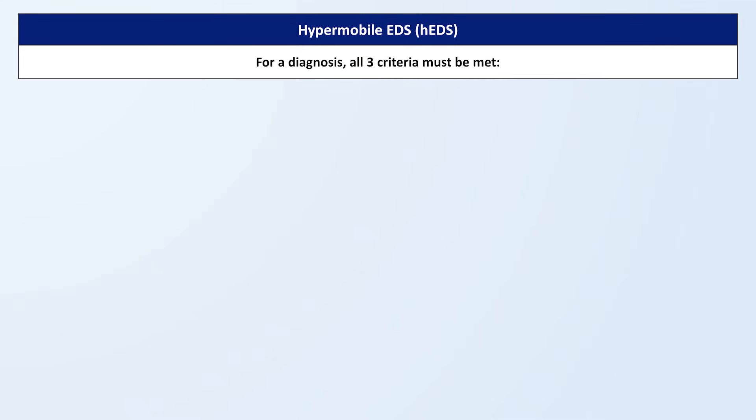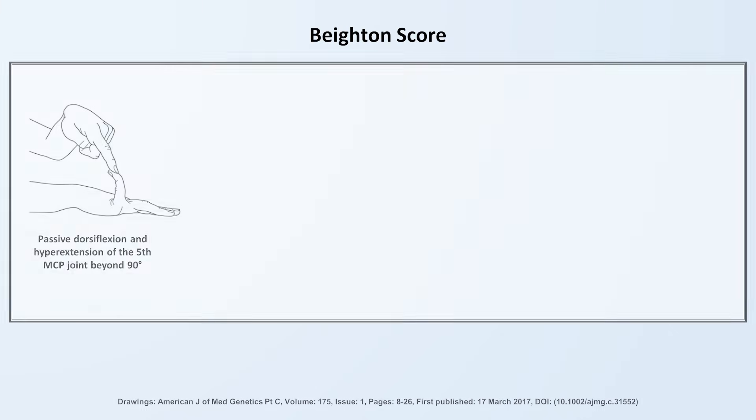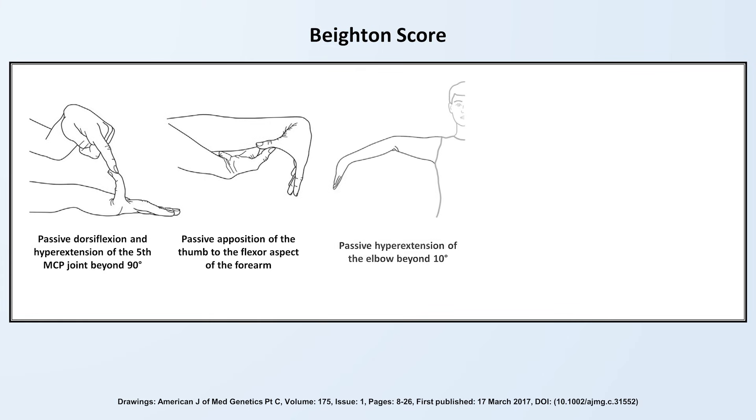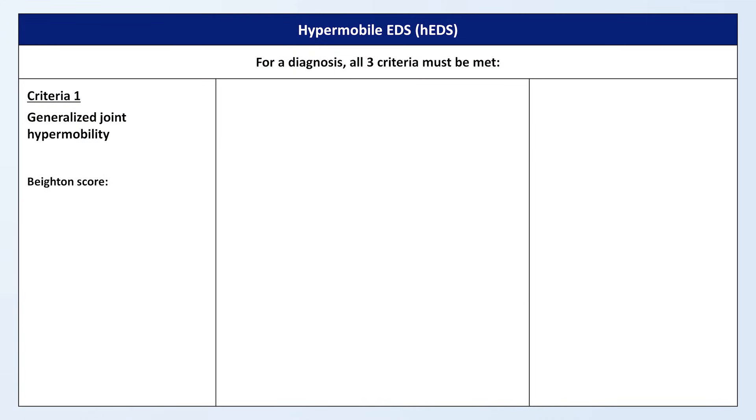A diagnosis of hypermobile EDS requires three criteria to be met. First is generalized joint hypermobility as determined by the Beighton score, which looks at five specific joints: can the fifth MCP joint be passively dorsiflexed beyond 90 degrees? Can the thumb be passively moved to touch the forearm? Do the elbows hyperextend beyond 10 degrees? Do the knees hyperextend beyond 10 degrees? And can the individual, with legs extended, bend forward enough to rest the palms flat on the floor? Individuals get one point per side for the first four maneuvers and one point for the final one, for a maximum score of nine. The score needed is age-dependent: at least six out of nine if prepubertal, at least five between puberty and age 50, and at least four above age 50.